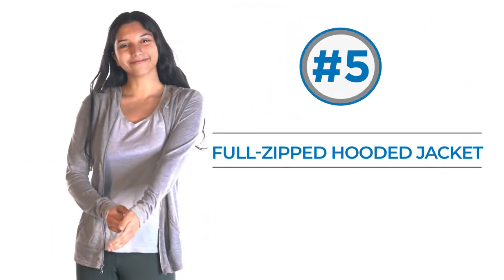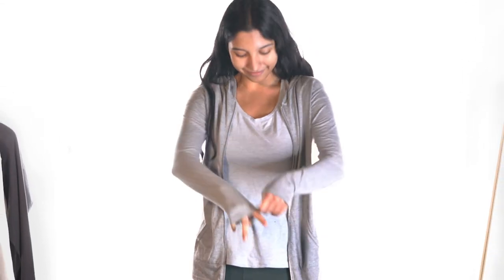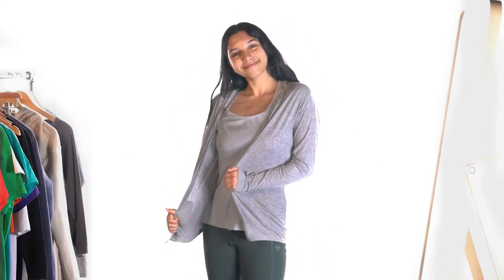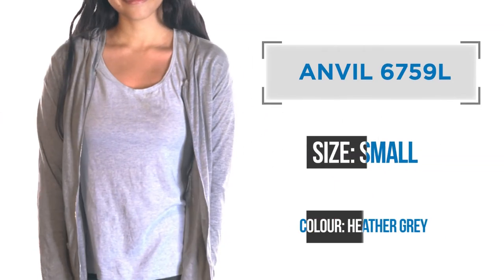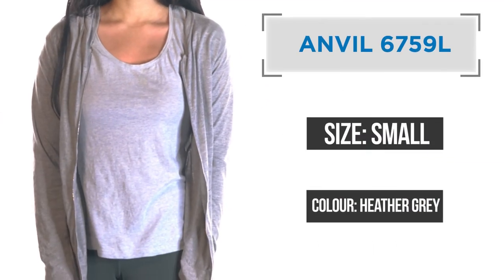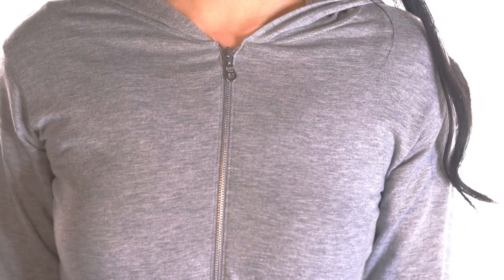Number five: full-zip hooded jacket. If you're looking for a lightweight versatile jacket to wear for the winter season, then look no further than the full-zip hooded jacket. This hooded jacket is the Anvil 6759L.